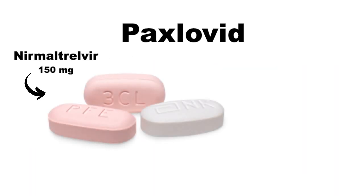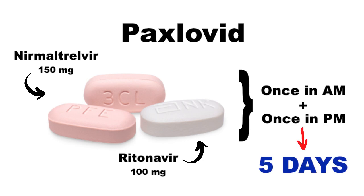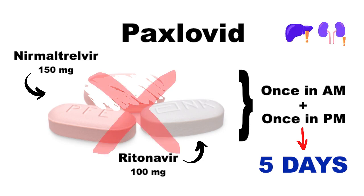The typical treatment course of Paxlovid is two pink tablets of nirmatrelvir and one white tablet of ritonavir together at the same time, once in the morning and once in the evening for five days. If you have mild to moderate kidney disease, you may need a lower dose, and if you have severe kidney or liver disease, Paxlovid is not recommended.